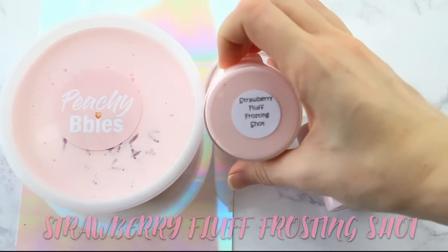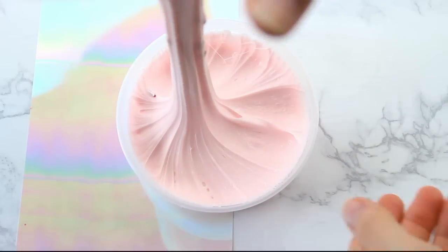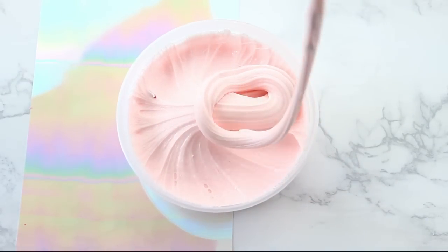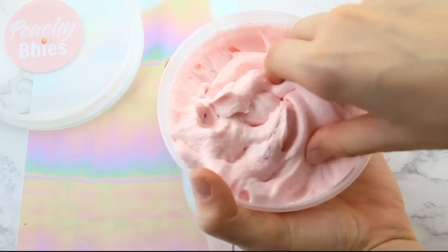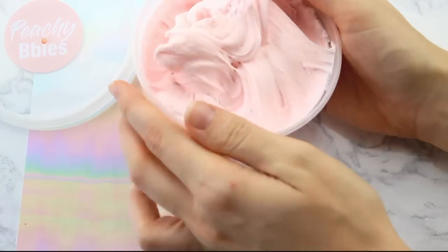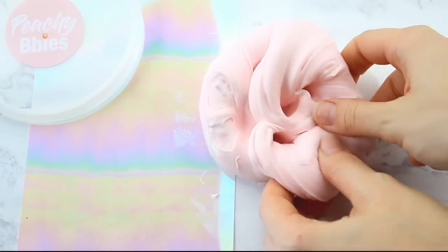First of all, we have Strawberry Fluff Frosting Shot. I couldn't figure out what to name this one but you guys helped me decide on this name. I love this one because it's kind of a mixture between a clay slime and a butter slime, but for some reason it's really fluffy. I'm going to be completely honest — I don't know what I did, but I love it a lot.